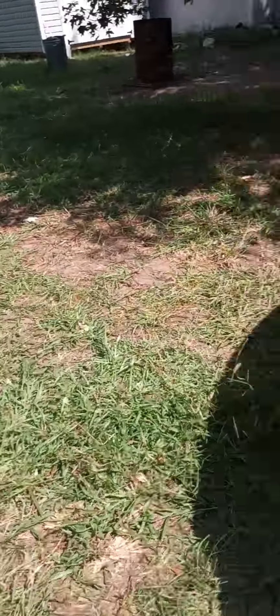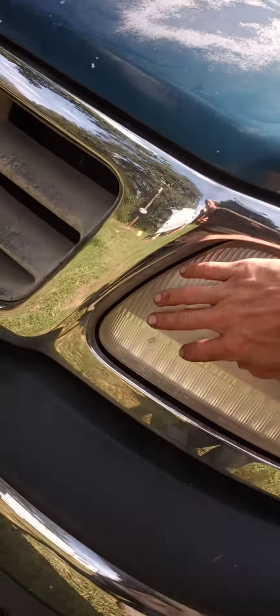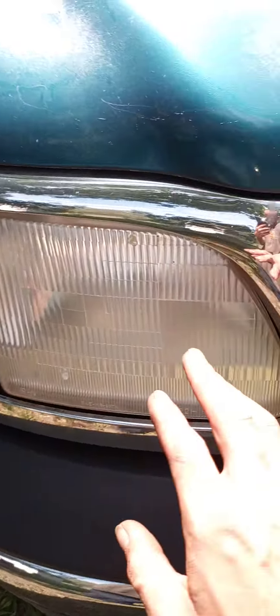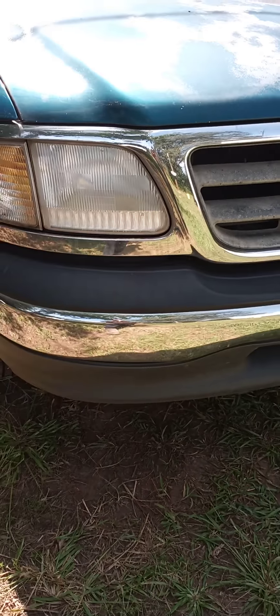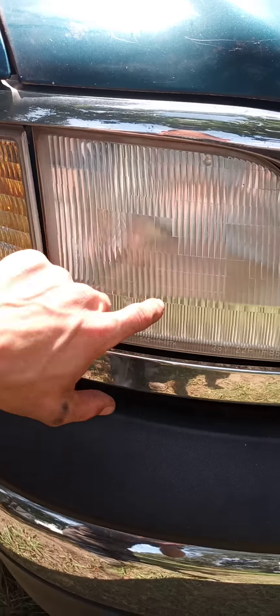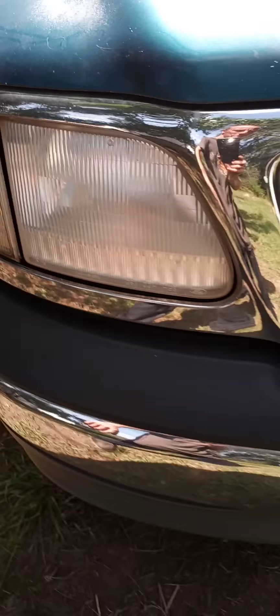I want to show you guys something. My cousin yesterday — the headlights used to be really, really foggy and clouded over due to aging, just fogged up. He said he had a can, let me use it, so I did. This is what happened. I wish I had a before and after, but it went from real cloudy looking to looking almost brand new.